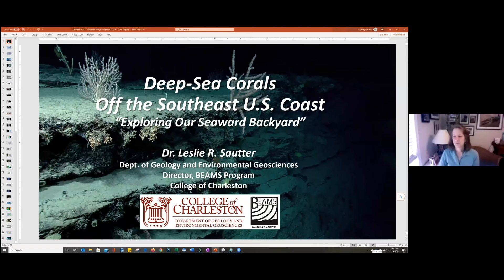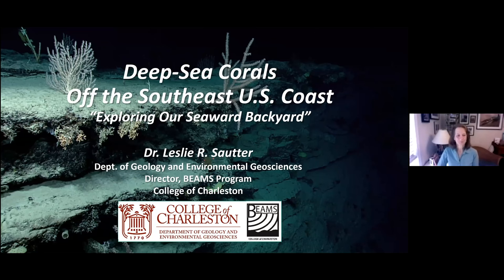Thank you, Rachel, and thank you for inviting me. I've really enjoyed speaking to people who find an interest in deep sea corals. I want to talk to you about a wonderful expedition that I was fortunate to take part in in 2018 with NOAA to explore our seaward backyard — close to our region of the continental margin.